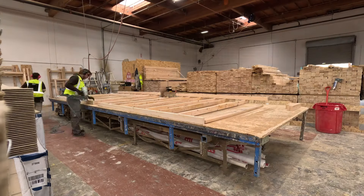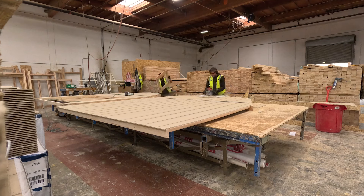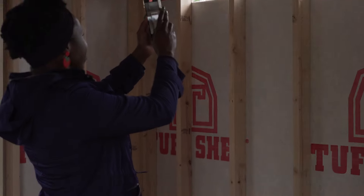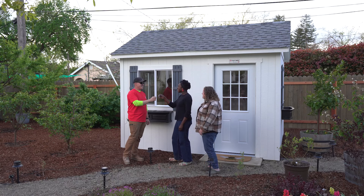We already have a Toughshed, so we know that they're built to last. We're excited about that longevity. It's important for us to think about buying well and buying things that are going to last and that we don't have to replace after 10 years, 15 years. We already own one — we're doubling down. We decided to go with Toughshed because we know that if we buy it once, we buy it for life.